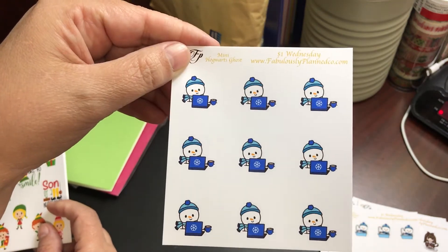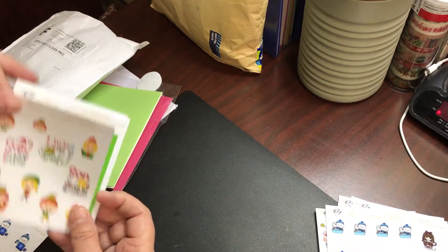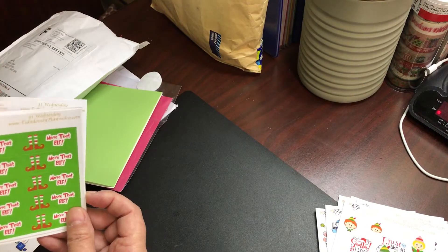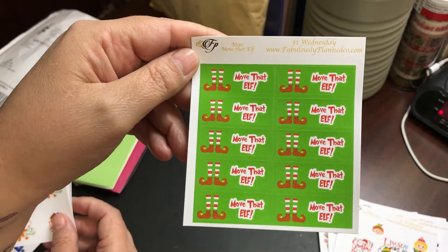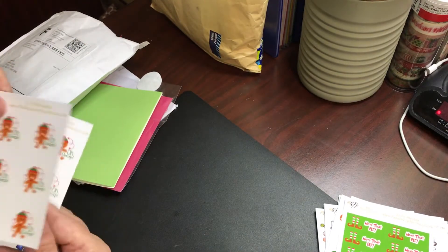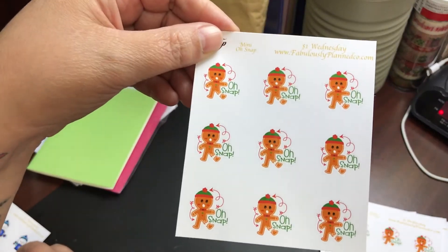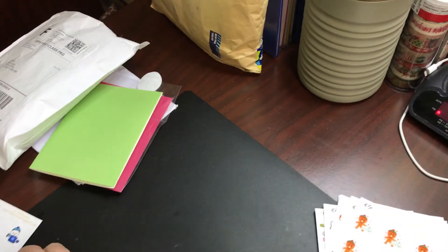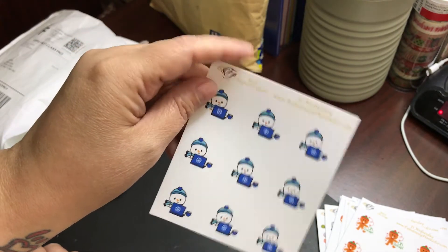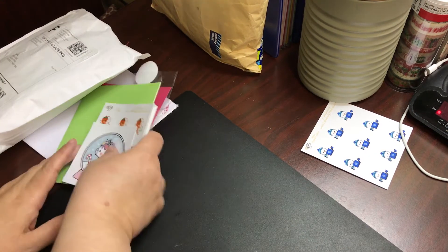That says Hogwarts ghost, and that is definitely not Hogwarts ghost. So I'll have to send her something that shows her I got the wrong thing here. And then I actually got two of these, but I have one put up for Ryan - it is the mini Christmas elf, to remember to move your elf on a shelf. And then this is Oh Snap with the broken gingerbread. So anyway, that is everything that I got from Fabulously Planned. I will be letting her know about the mix-up because it was supposed to be something Harry Potter for my daughter Ryan. I've never had an issue from her - she is sweet as can be. Love her.